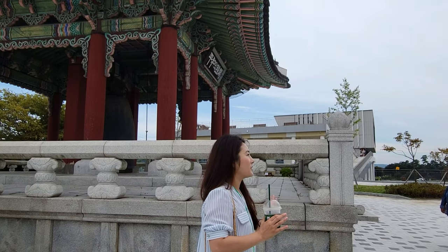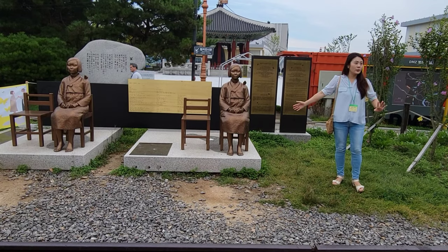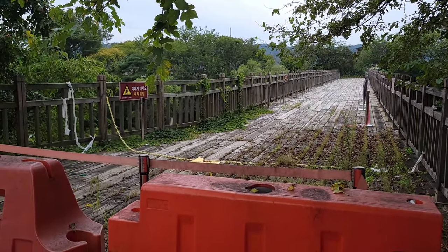Julie then walked us around the park and showed us some of the monuments and statues, explaining the history behind them. This is the Freedom Bridge, where prisoners of the Korean War were able to return home to South Korea.